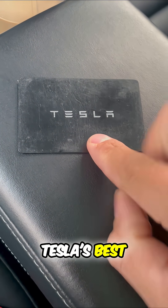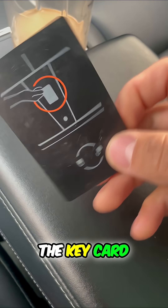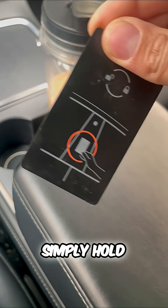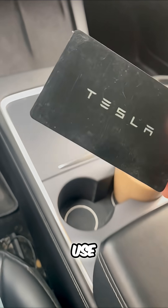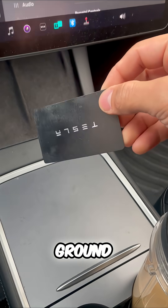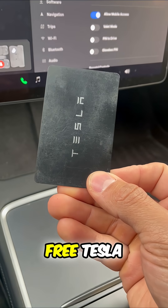This is one of Tesla's best security features: the key card. This is how Tesla owners enter their Teslas — simply hold it up to the window. We can also use the Tesla app. But if you drop this and someone finds it on the ground, well, they just got a free Tesla.